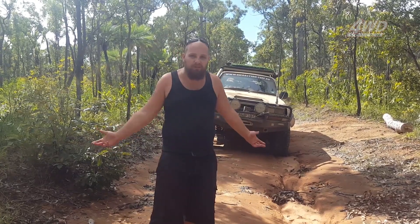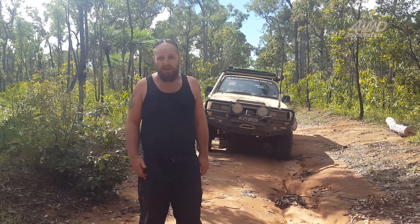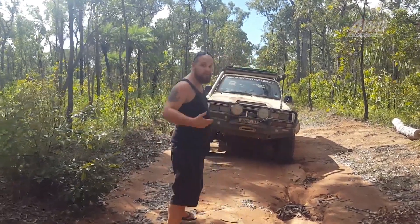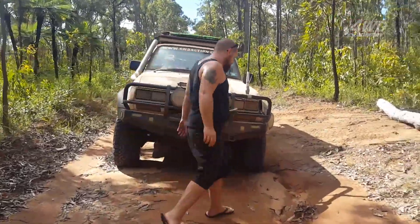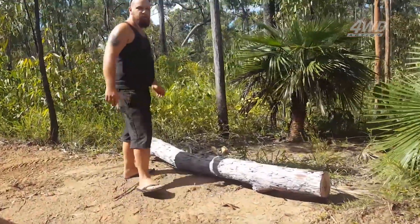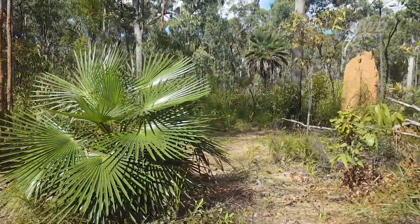It's not hard. Everyone's pretty much got a chainsaw these days. If you don't, they're worth about a hundred bucks to buy a cheapie, a couple hundred for a good one. I'll show you what happens when people start cutting tracks around what's just a fallen tree. You get what was virgin bushland being turned into another track, and anyone who's been up the Cape will know that it happens everywhere.